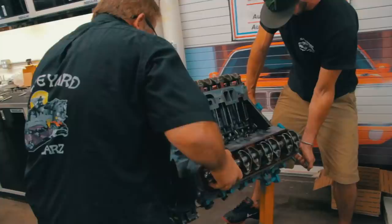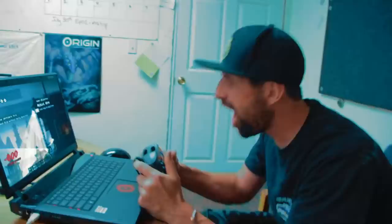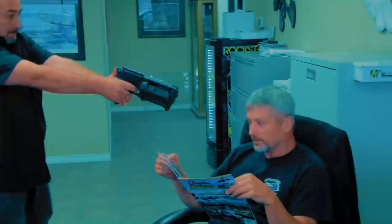On this episode of Graveyard Cars, I'm Mark Warman, and together with the most critical man in the world, Darren Kirkpatrick, my son-in-law Josh, and my best friend Derek Royal, we bring dead muscle cars back to life, to exactly the way they were on the day they were born — if we don't kill each other. It's gonna be a bloodbath.